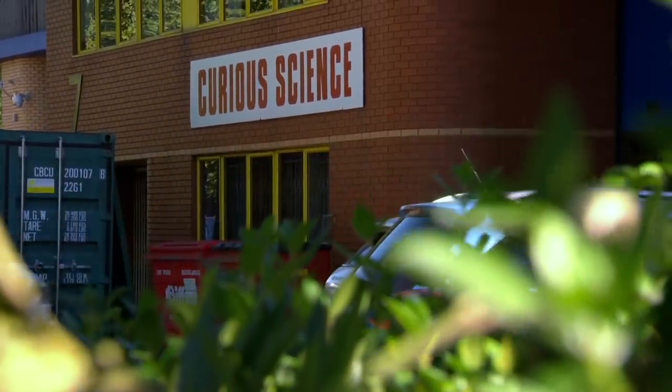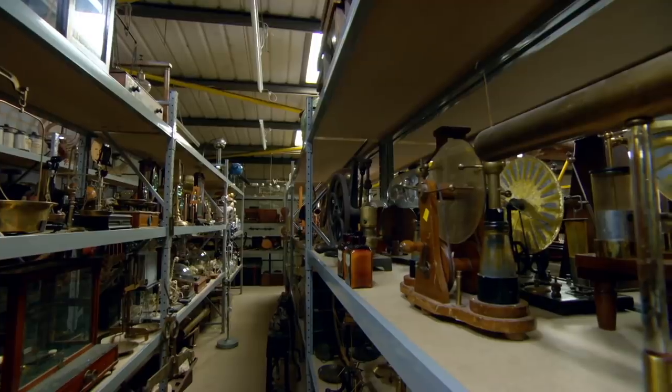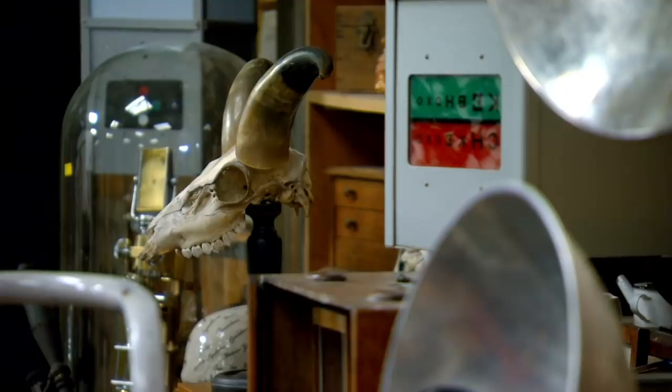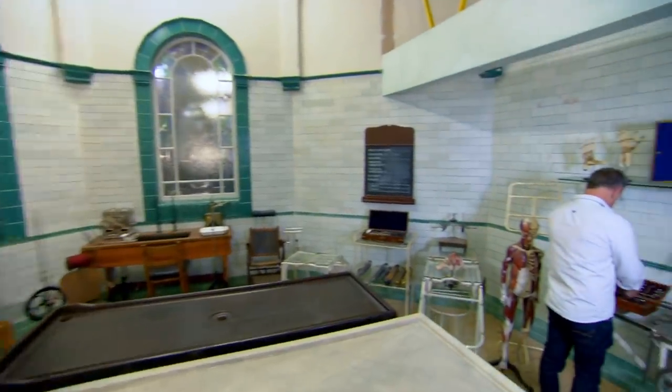Curious Science hires out its objects, taxidermy, and medically themed rooms to the film, photographic, and television industries. It's the largest of its kind in the UK, and as it's not open for public retail, it could provide Drew with some rich pickings.